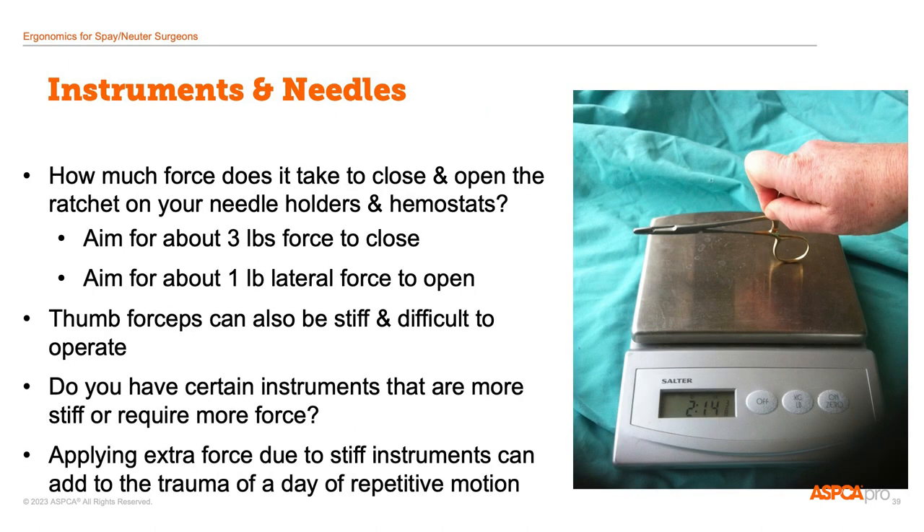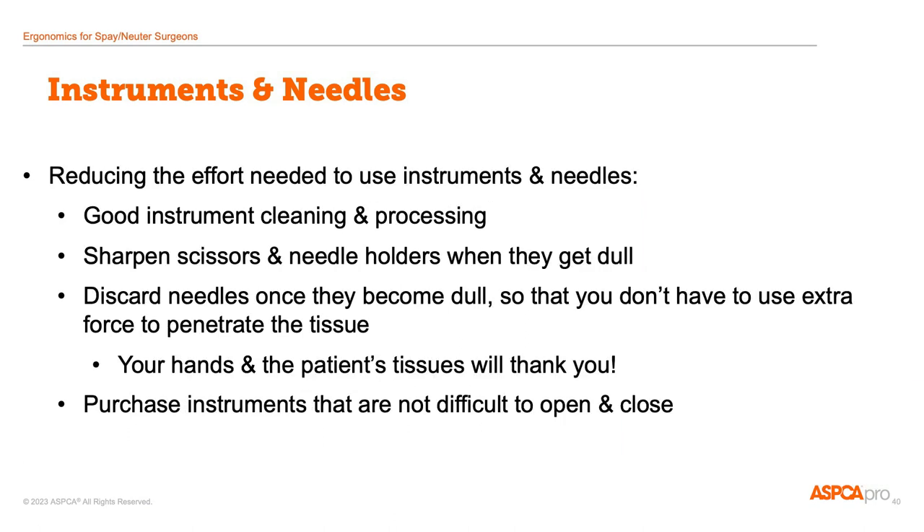It should not take a lot of force to open and close the ratchets on needle holders. If you're using stiff instruments over the course of the day, that can add up to a lot of extra force. In order to reduce the force required, make sure that you're using good protocols for cleaning and processing your instruments. Get scissors and needle holders sharpened and get jaws replaced when they get dull or smooth. Discard needles when they are dull — it takes extra force to use a dull needle and causes extra tissue trauma for the patient. And if you have a chance to make purchasing decisions, choose instruments that don't require a lot of force to open and close.